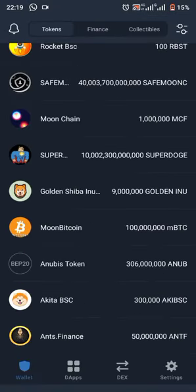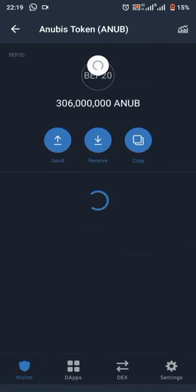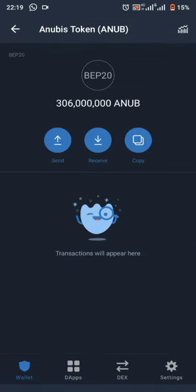Anubis token. Once you claim the airdrop, you're going to get 180 million Anubis tokens. As usual, guys, you should drop a like and subscribe to the channel. I'll be talking with you guys. Peace.